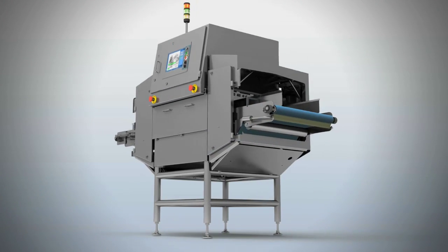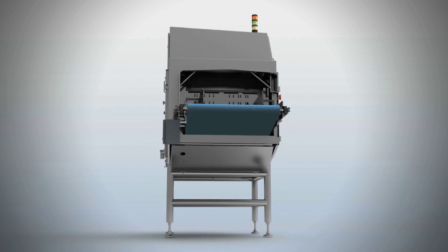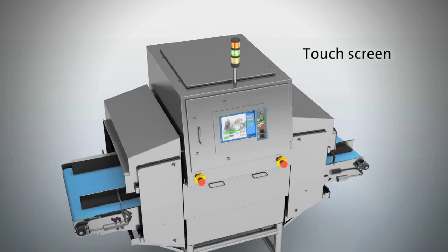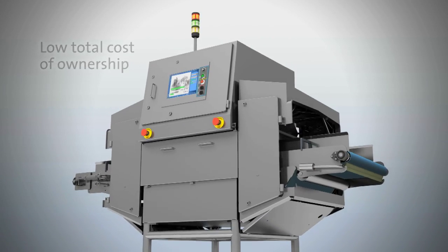The fat analysis systems also feature automatic calibration and have a unique system calibration validation feature known as Validate, all available via touchscreen. These systems deliver improved operating results and a very low total cost of ownership.